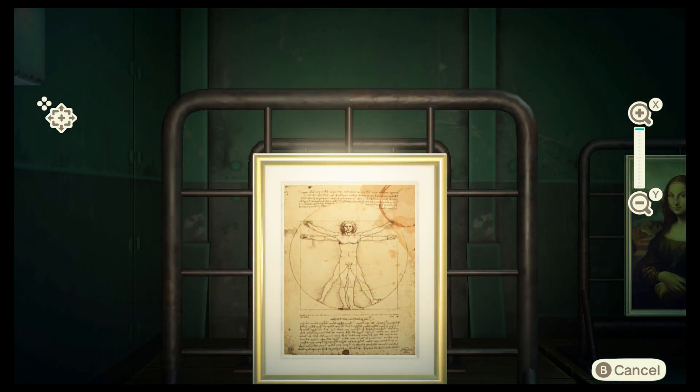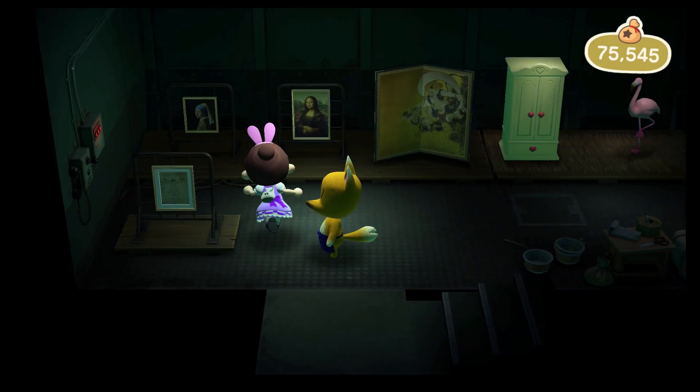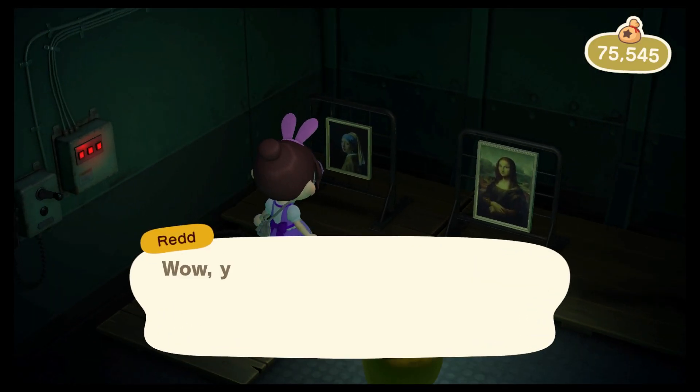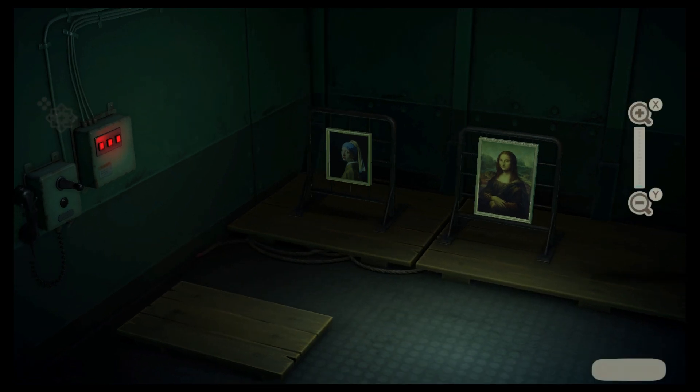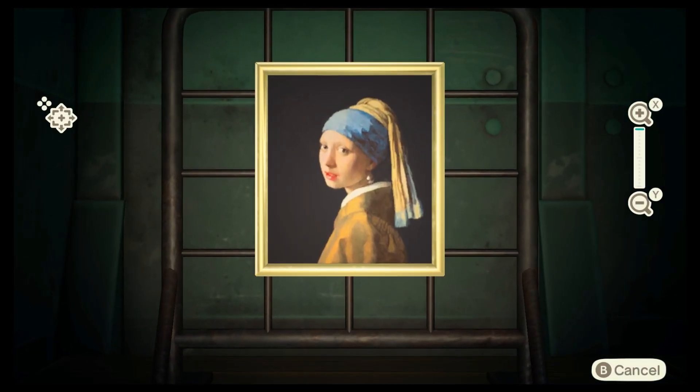Next we have the wistful painting, which has a couple of fakes out there, but this one is real. She has the pearl earring — the fake ones have a star earring and altered eyebrows.